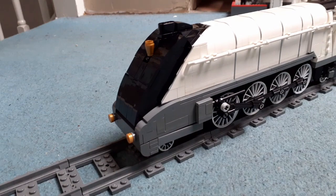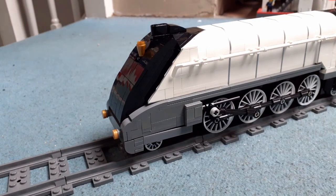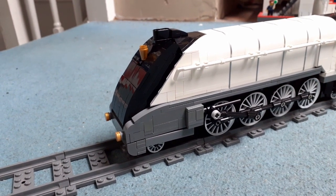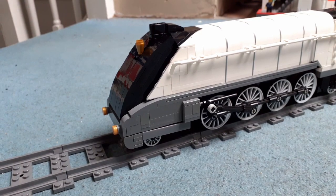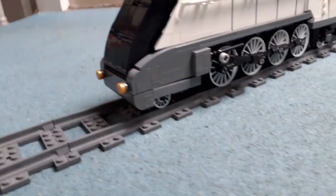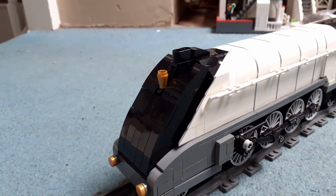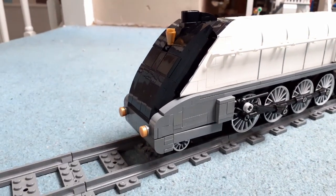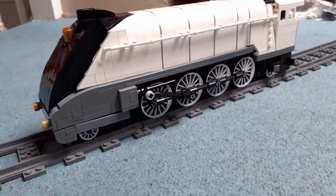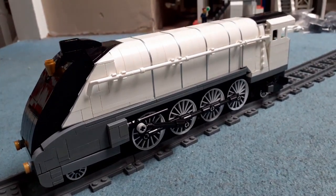The front of the boiler shares the same streamlined design as the A4s, which I thought was more appropriate to resemble the A4 locomotive that was in this livery. Golden buffers, a golden whistle — those are the only three golden bricks on this model. Everything else is dark grey, black, white, and silver lining. We've got these handle pieces going along the side of the boiler — not flex tube, but white handlebar pieces.